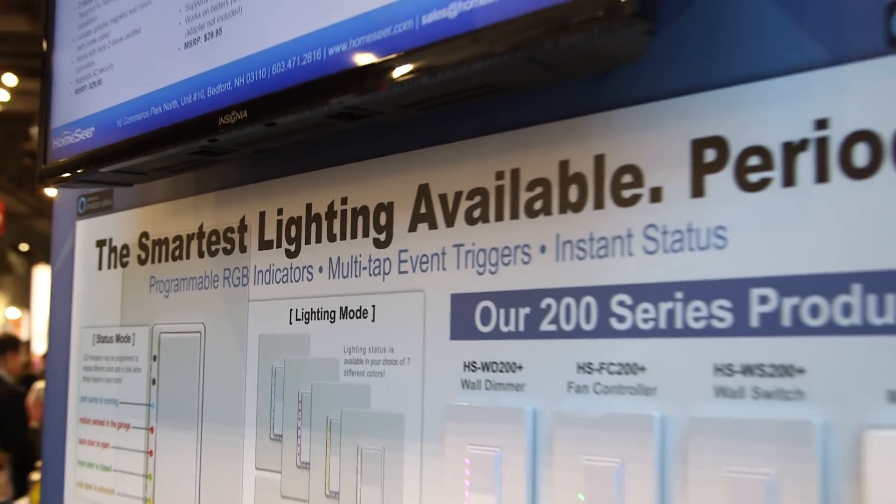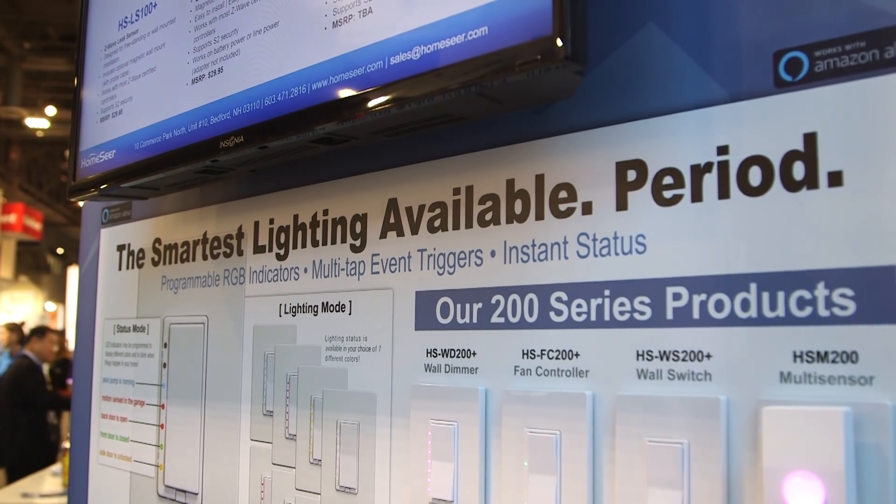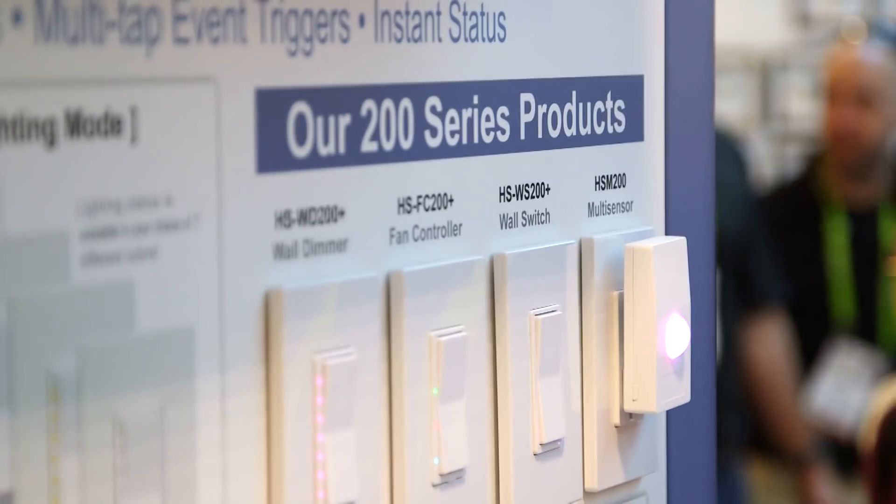This year we've taken that a step further by introducing a new series of wall switches. They're still scene controllers like the previous 100 series, but the new ones have RGB LEDs in them.